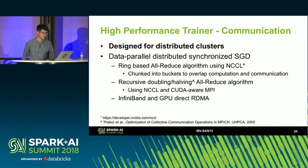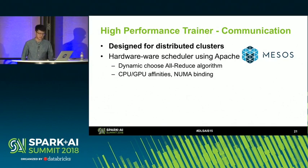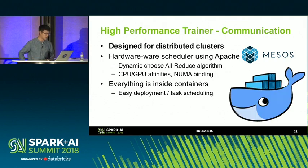The second approach we implemented is recursive doubling and recursive halving. We use NCCL for the local reduction and broadcast, and CUDA-aware MPI for cross-machine all-reduce operations. This second approach has fewer communication steps, so it's expected to work better in bandwidth-limited scenarios. Both methods have InfiniBand support and we support GPU Direct RDMA. Our hardware scheduler using Apache Mesos allows us to detect topologies and set CPU/GPU affinities and NUMA binding on the fly, and we can choose the all-reduce algorithm based on topology. Everything runs inside Docker containers for easy deployment and simple task scheduling.